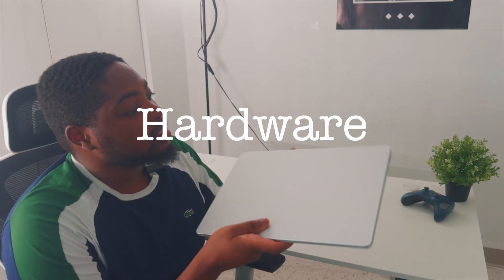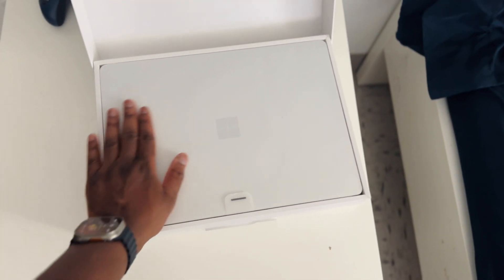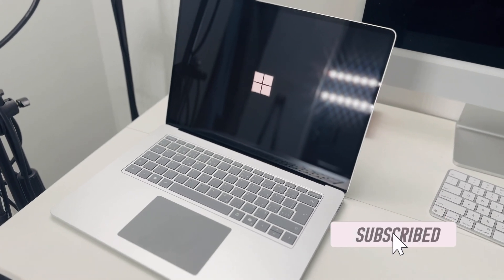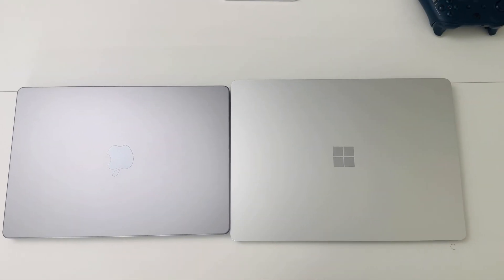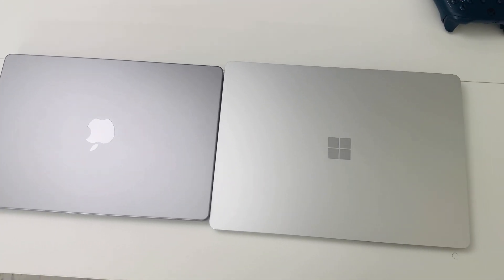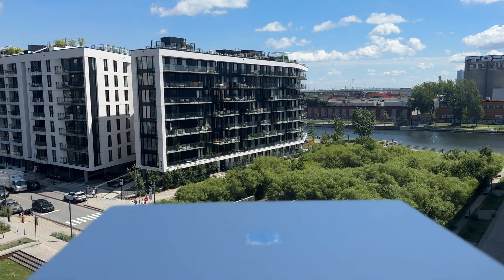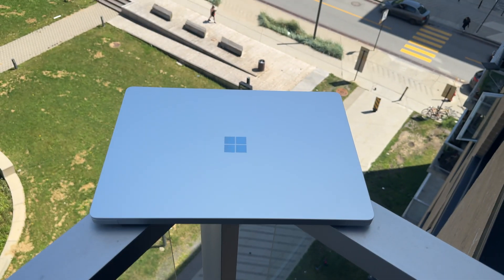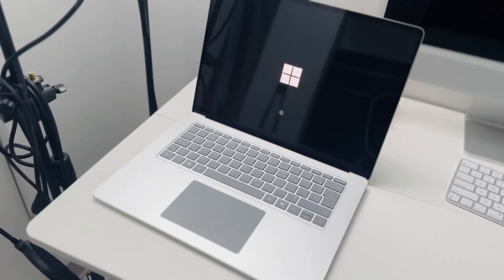The first thing I want to talk about is the design. There's something about Microsoft laptops that just screams MacBook — the metal design, the slimness, the rectangle shape. This is the 15-inch Surface Laptop and it looks a lot more like a MacBook Air. Some people just want something normal and not flashy, and this laptop is right up your alley.